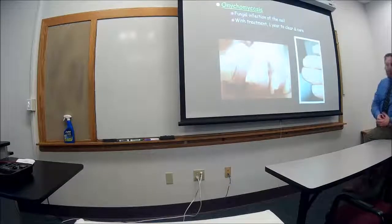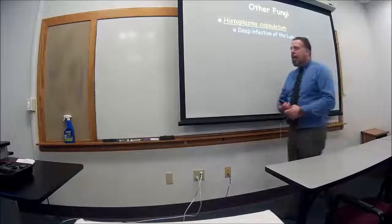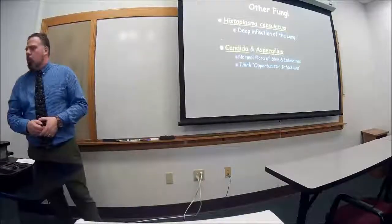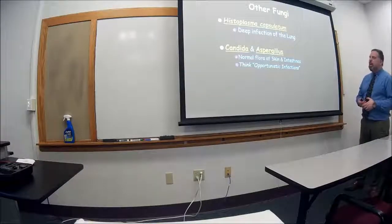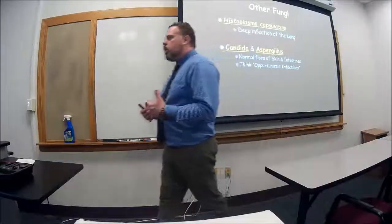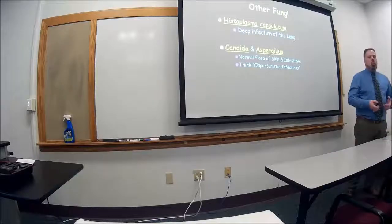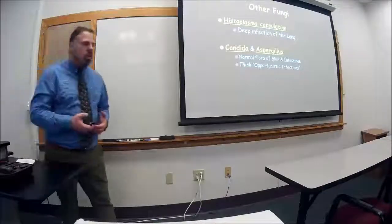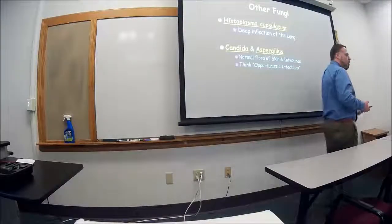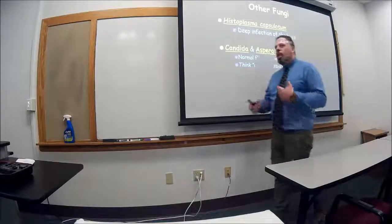Other fungi you should know: histoplasma causes a deep lung infection. Candida causes yeast infections in the vagina and oral thrush in the mouth. Candida and aspergillus are normal flora of the skin and intestines, but think opportunistic infections. For example, if a patient has her fourth yeast infection in six months despite treatment, ask: does she have diabetes causing the immune system to go down, or does she have HIV? Is there some other underlying issue?